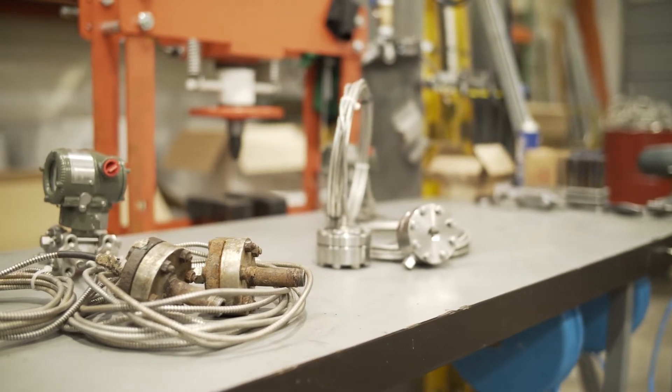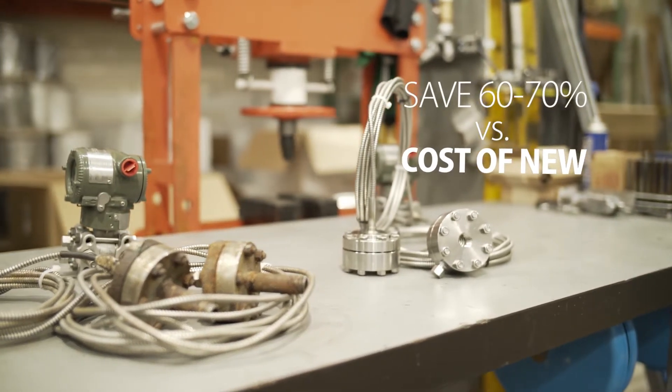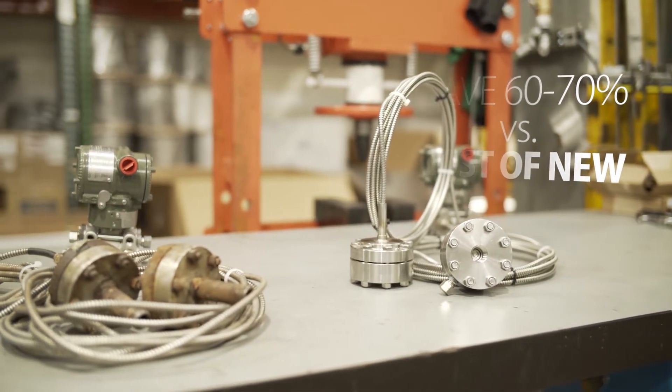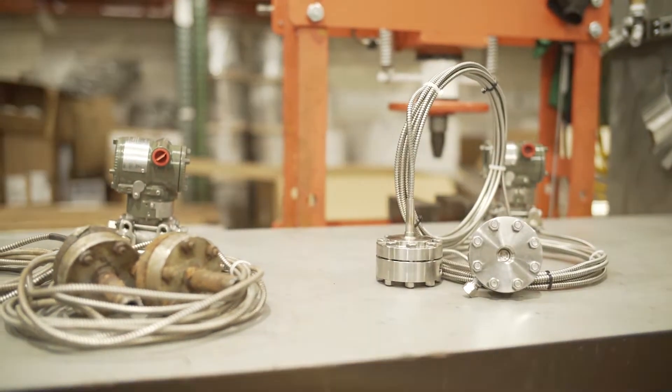WECA diaphragm repair can save you as much as 60-70% over the cost of a new transmitter assembly by repairing or reconfiguring a system using your functional transmitter.